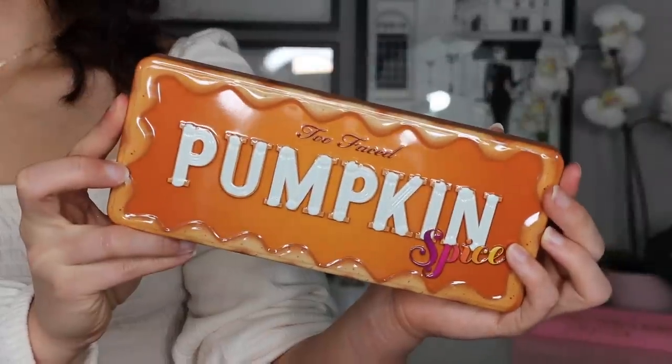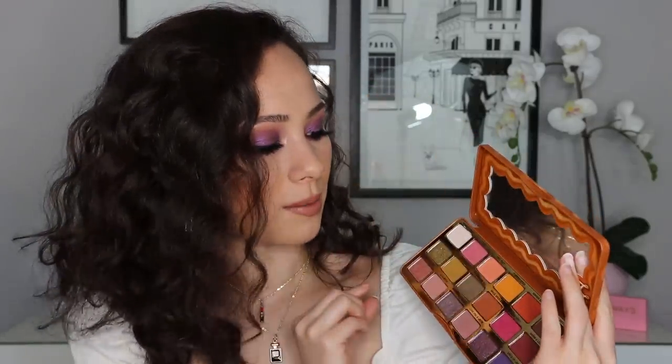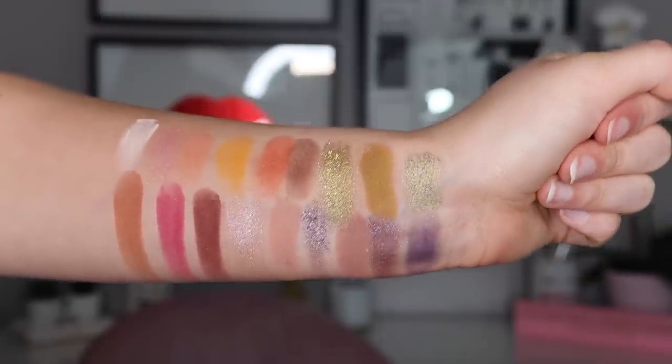I couldn't help myself — I had to get the Pumpkin Spice palette from Too Faced. I rarely buy Too Faced releases nowadays. There was a time I was obsessed with Too Faced, but then they came out too much and quality wasn't great. I feel like their annual big holiday palette in the tin is always really nice, and I really like this color story. It's not really a fall color story — it's a little bit more springy, but I really like the colors. I tried to resist, I really did, but I had FOMO. So I got it.